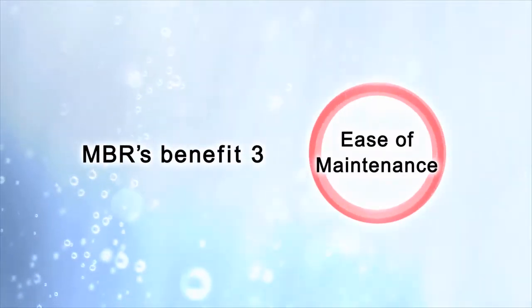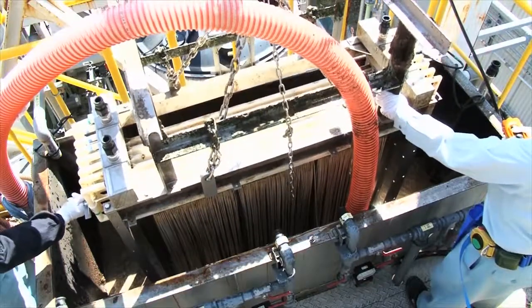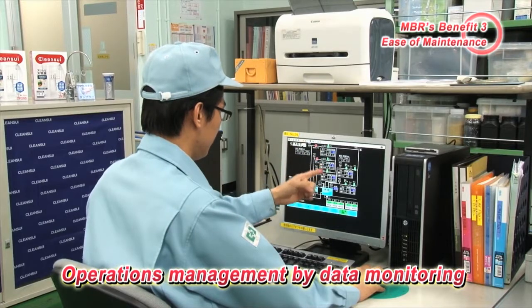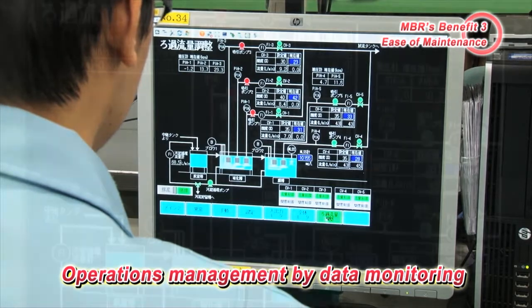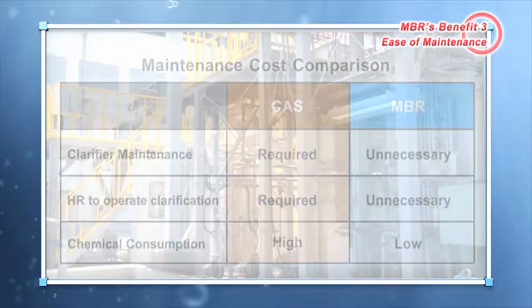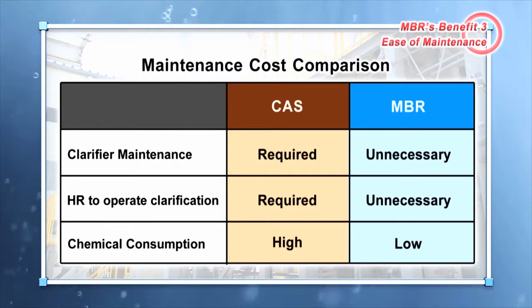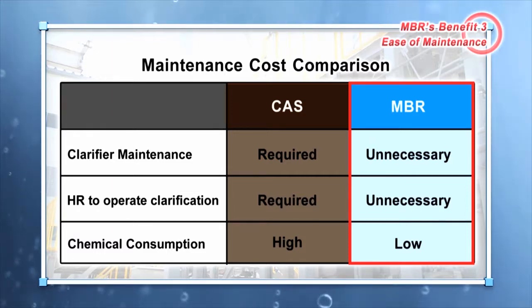Benefit 3: Ease of Maintenance. Since MBR separates liquids from solids using membranes, operations management can be done by monitoring data remotely from a control room. Therefore, the frequency of on-site maintenance can be reduced, as well as staffing reductions. Unlike conventional methods, costs and maintenance associated with the settling tank are unnecessary. Therefore, personnel and chemical costs required to maintain the settling tank can be saved.